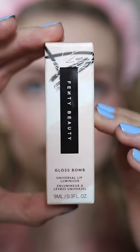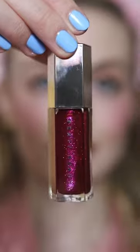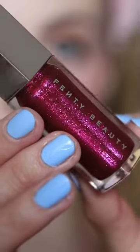Fenty Beauty's released a new Gloss Bomb shade, so let's try it out. This is the Gloss Bomb in Fuchsia Flex. I've tried this formula before, so I already know I like it.